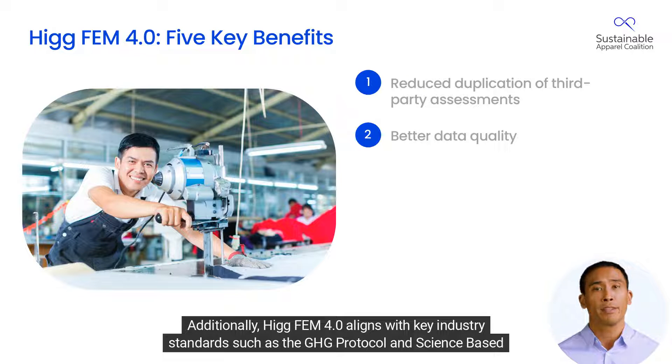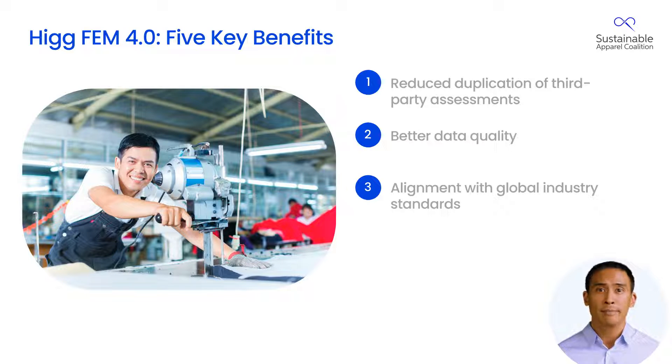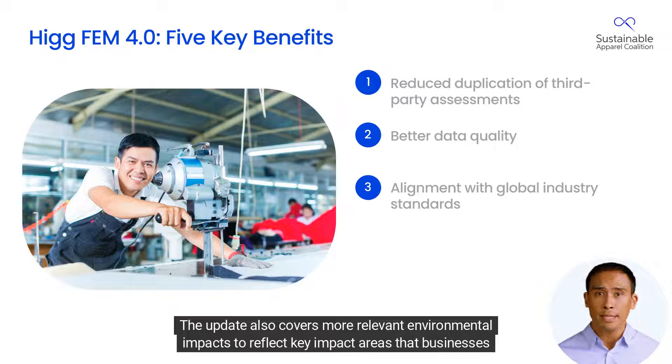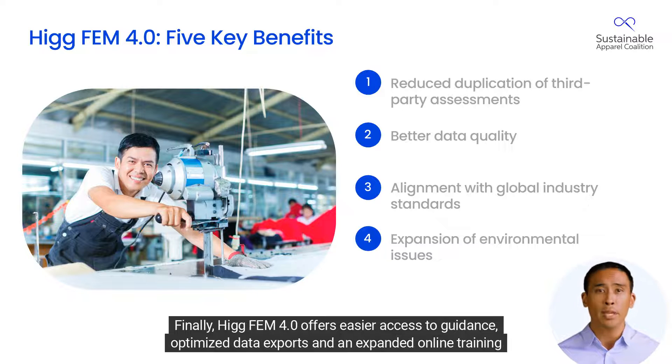HIG FEM 4.0 aligns with key industry standards such as the GHG Protocol and Science Based Targets Initiative. The update also covers more relevant environmental impacts to reflect key impact areas that businesses need to evaluate and address current challenges.